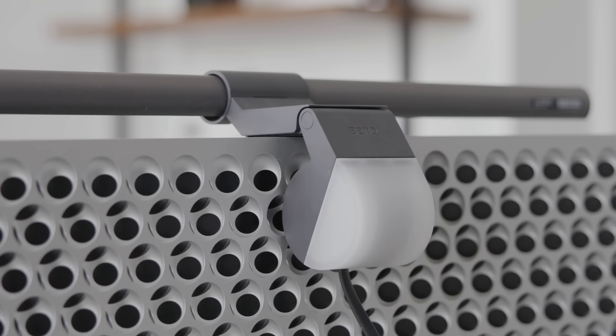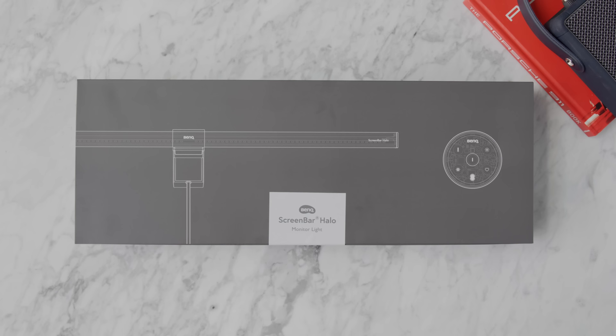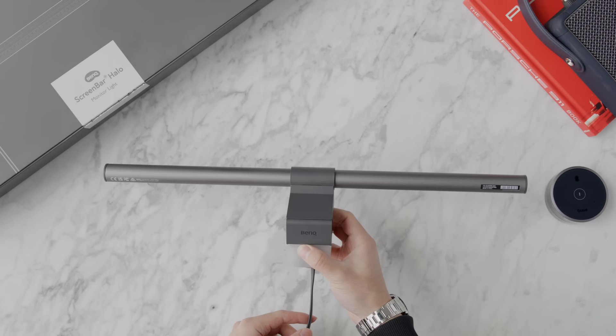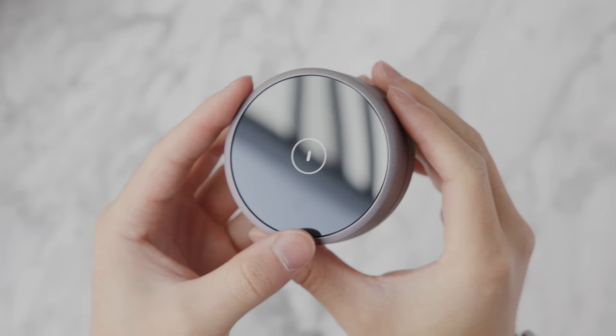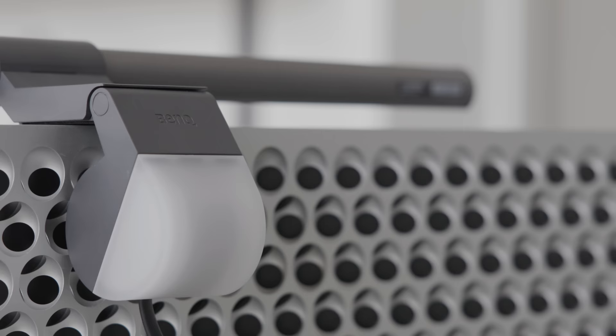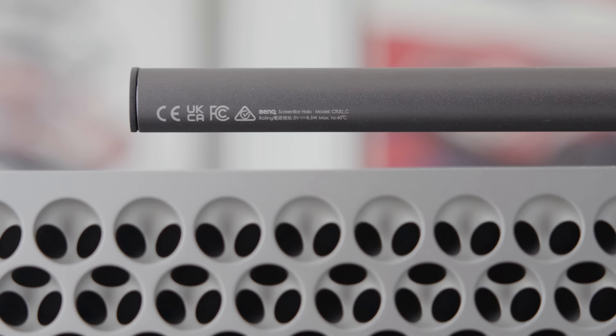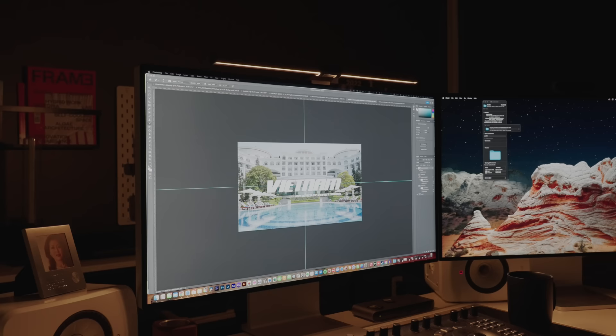One of the newest accessories to my home desk setup is the BenQ ScreenBar Halo. There are a lot of different screen bars out there that mount on the monitor and provide ambient or offset lighting, many at a cheaper price point — this one is about $180. I need it because I'm in the master bedroom of my condo with no ceiling lights, so it illuminates the entire workspace. Unique features include brightness control, temperature control, a built-in sensor, and it lights up front and back without reflecting onto your monitor.